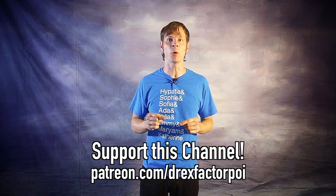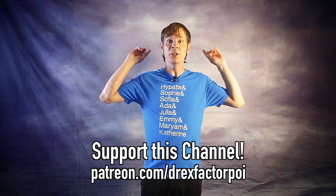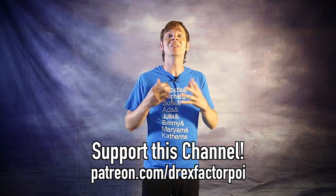Brainstorming for this video was super fun and I came up with so many ideas that I could easily do a second video on this topic. What tricks would you like to see me cover there? Let me know your suggestions down in the comments, and let me know whether I covered your favorite wow factor trick here. A huge thank you to my wonderful supporters on Patreon — they make this video and all the videos on my channel possible. In fact, the idea for this video was suggested by a supporter, so thank you! If you're enjoying the videos I create and you have the means, consider signing up to support this channel over at patreon.com/DrexFactorPoi. You can get early access to all of my content as well as a say in what topics I tackle in the future. Please, and thank you in advance.